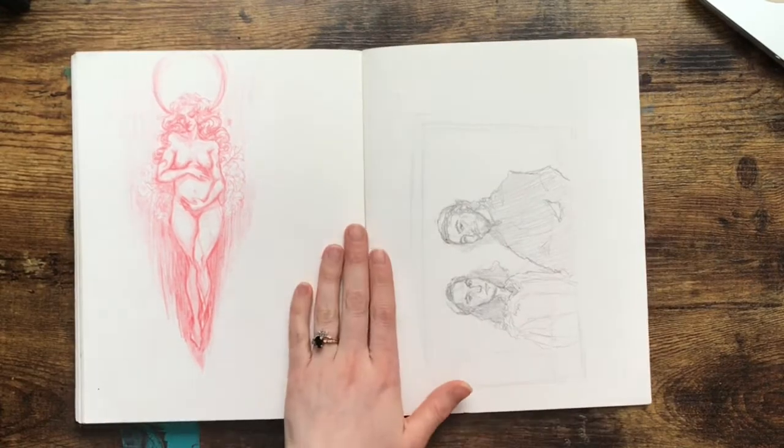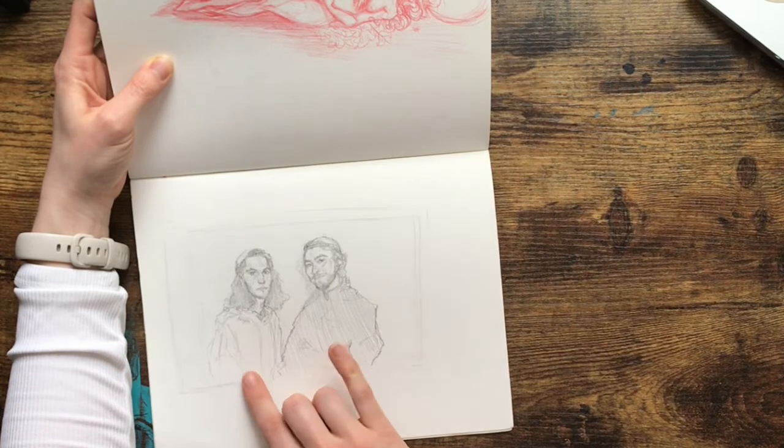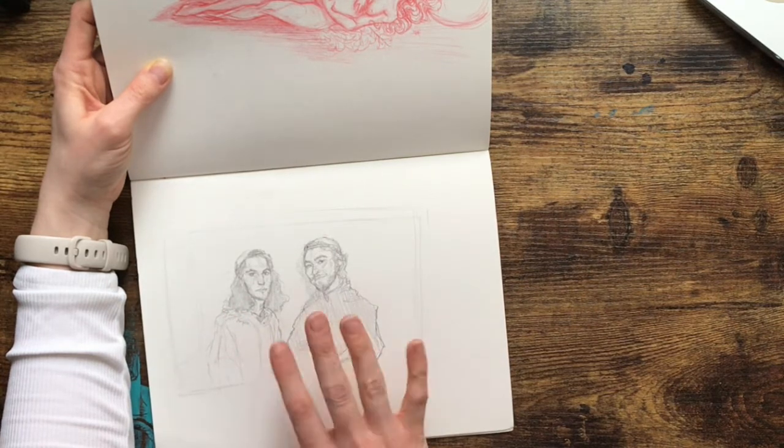And then here we've got a coworker — actually I drew him and his brother. I like the detail I got in the faces and everything else is simplified. I think it's a really cool aesthetic.